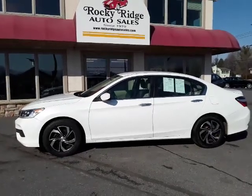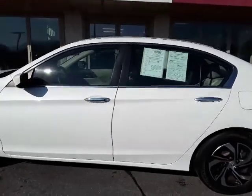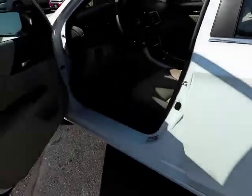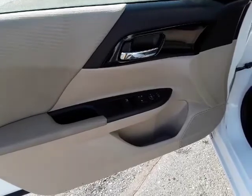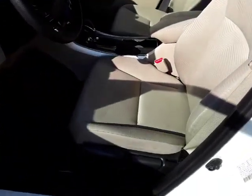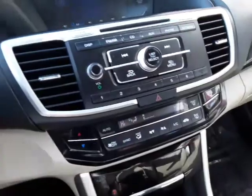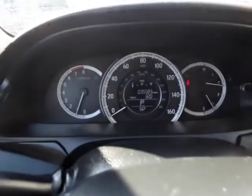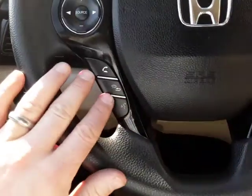Hey, thanks for checking us out today at Rocky Ridge Auto. Today we're showing you our 2016 Honda Accord LX. She comes in pearl white with the tan cloth interior, pretty well equipped with power windows, power door locks. Driver seat goes up and down — not power, but you get the gist. Let's hop in here. First off, we'll turn that radio down. 35,000 miles on it, has tilt and telescopic steering wheel.